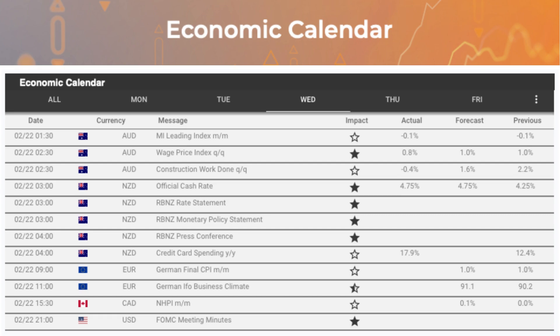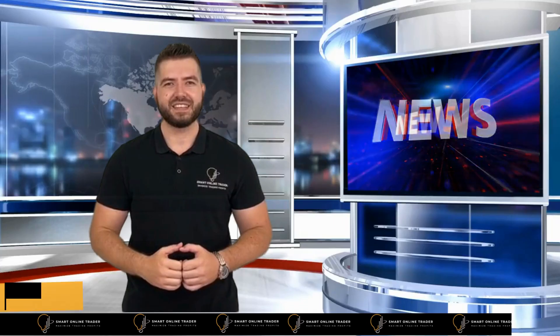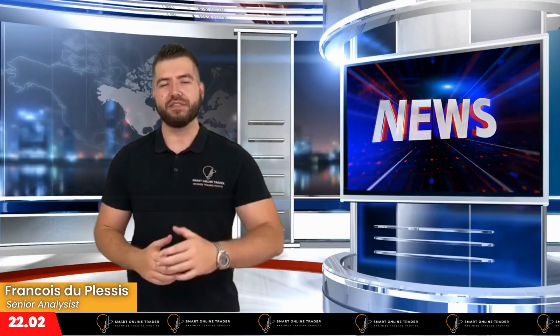This definitely already created some market volatility this morning. Later today we can also expect the FOMC meeting minutes being released at 9 PM South African Standard Time, which is going to give us greater insight into the monetary policy outlook for the USA. Let's move on by having a look at what's making headlines within the financial markets today.